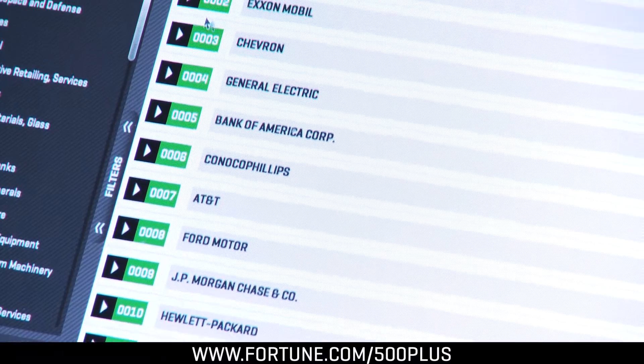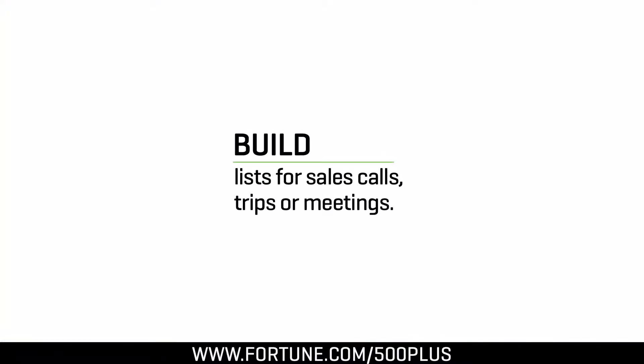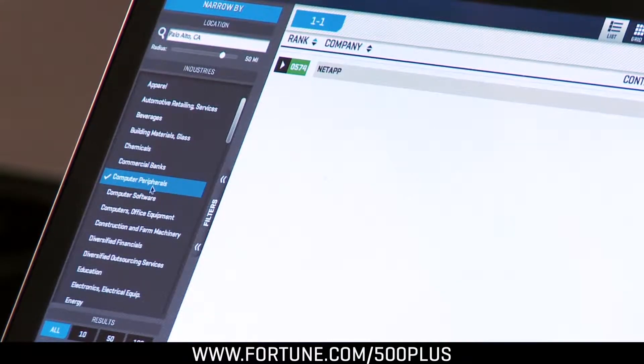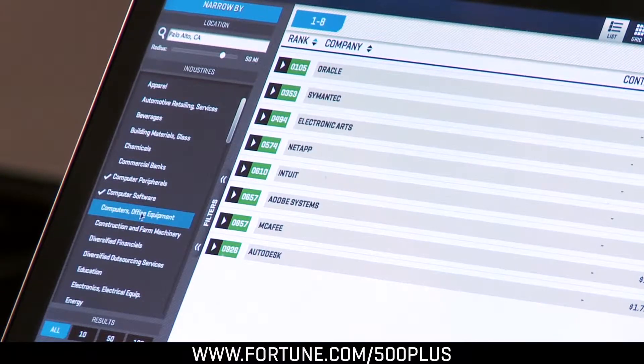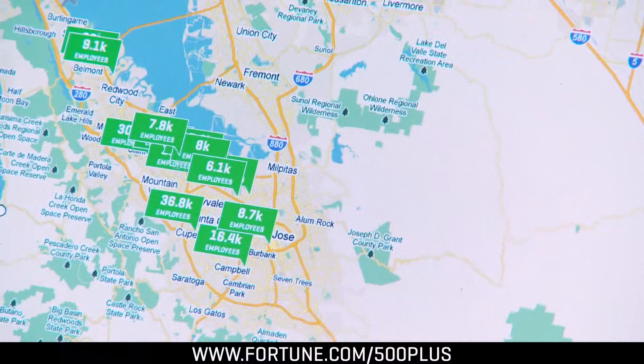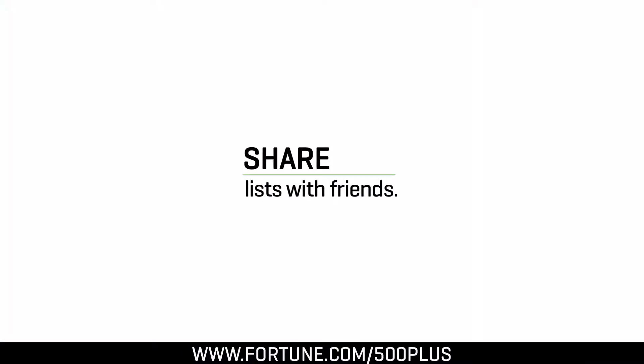So let's say I'm making a trip to the Bay Area and I want to find out the right companies to meet with. I type in Palo Alto and instantly get a list of the biggest companies in the area. All I want to meet with are the tech companies, so I select just the computer industries, click the button, and up comes the map showing me exactly where these companies are so I can plan my day. Once I've got my list, I can save it and email it to colleagues.